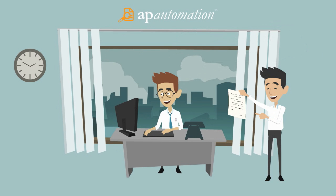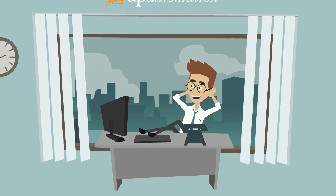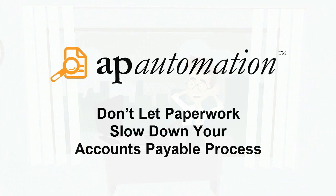Now, not only is Dan saving time and money, he avoids late payments and reduces his manual data entry errors. Thanks to Beals, Dan now has the ability to focus on essential job responsibilities.